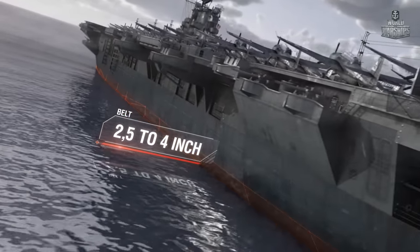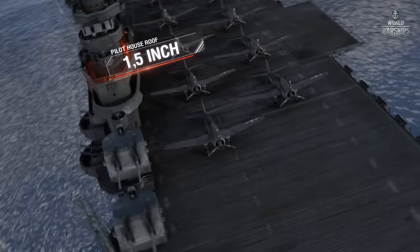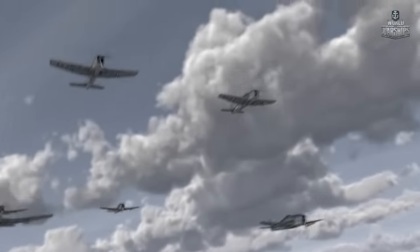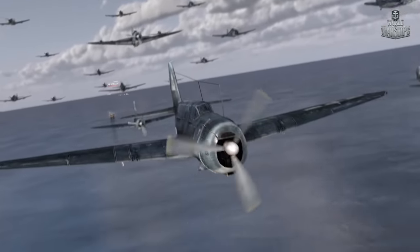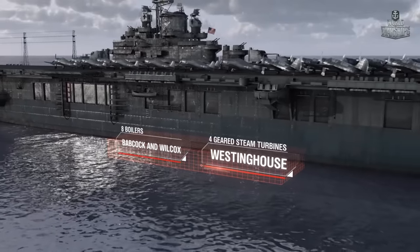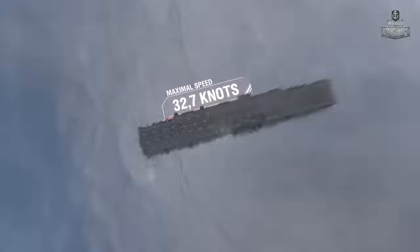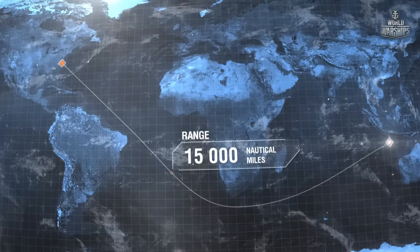Armor belt: 2.5 to 4 inch. Pilot house roof: 1.5 inch. Air group: up to 100 aircraft — F6F Hellcat fighters, SB2C Helldiver bombers, TBF Avenger torpedo bombers. Propulsion: 8 x Babcock and Wilcox boilers, 4 x Westinghouse geared steam turbines, 150,000 horsepower. Maximum speed: 32.7 knots. Range: 15,000 nautical miles at 15 knots.